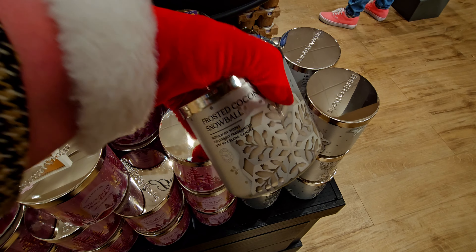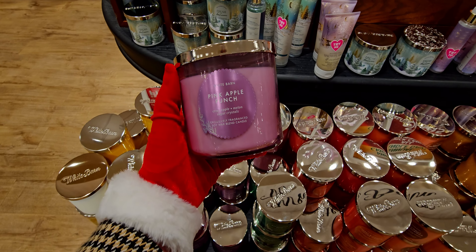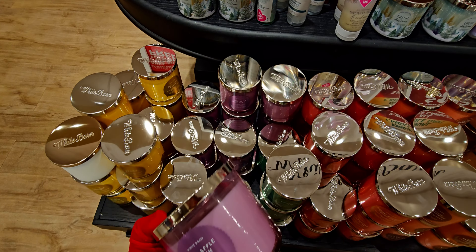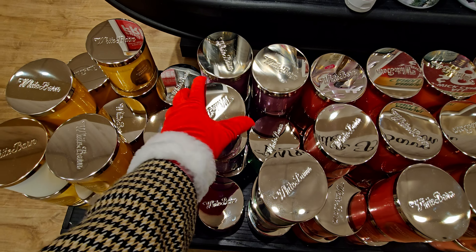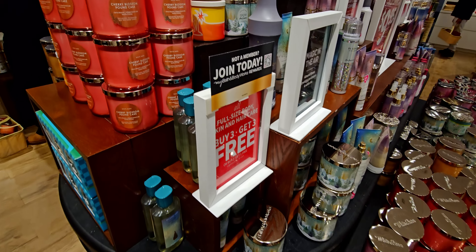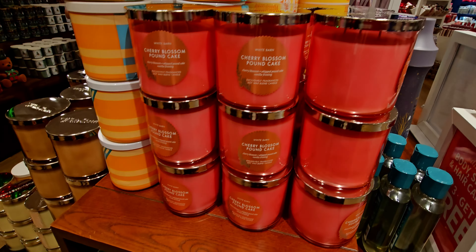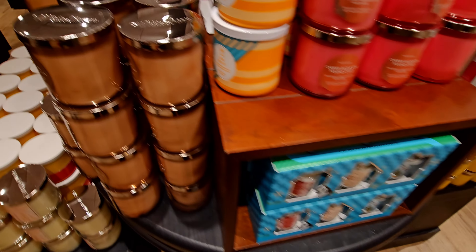It's important to look high and low when you're shopping because some of the good candles are on the lower shelves — like Pink Apple Punch, such a pretty jar. And then Butterscotch — oh my gosh, I haven't seen that! If I had found it I would definitely get it, that candle smells so good, throws ten out of ten.